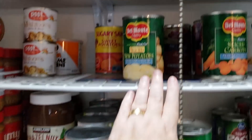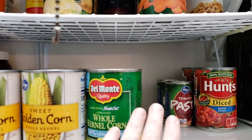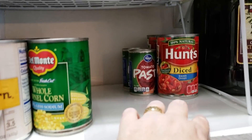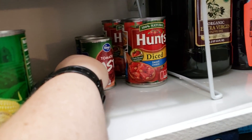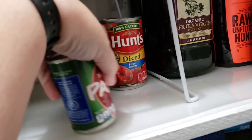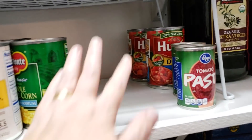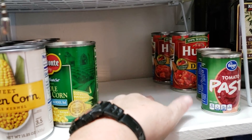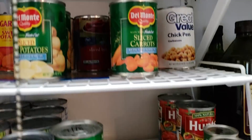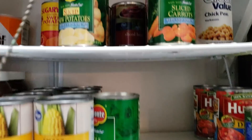Then up here we have other canned vegetables — this is our general canned vegetables section. As you can see, I don't store a lot of tomato products because we don't really eat them anymore, so I just keep a little bit just in case we need it for some kind of dish. This will be green beans, and probably more sweet potatoes that go in this section. Then we have other things up here that will stock out when I start filling back up.